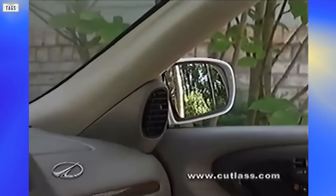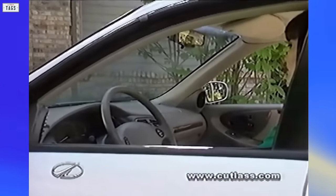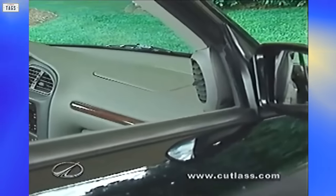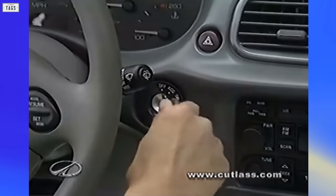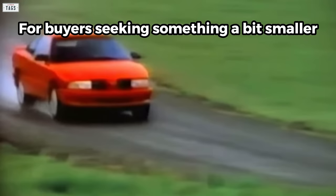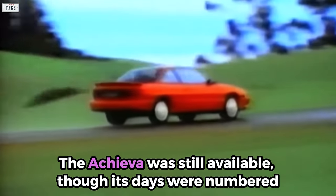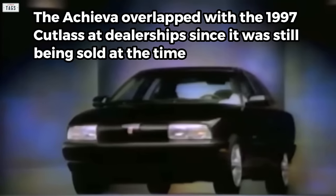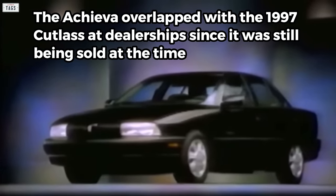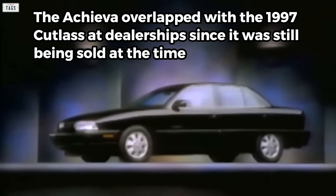On the inside, passengers would be greeted with a well-designed dashboard with neat A-pillar air conditioning vents and the ignition switch placed on the dashboard rather than the steering column, giving the car a modern look. For buyers seeking something a bit smaller, the Achieva was still available, though its days were numbered. Utilizing a version of the N-platform, the Achieva overlapped with the 1997 Cutlass at dealerships, since it was still being sold at the time.